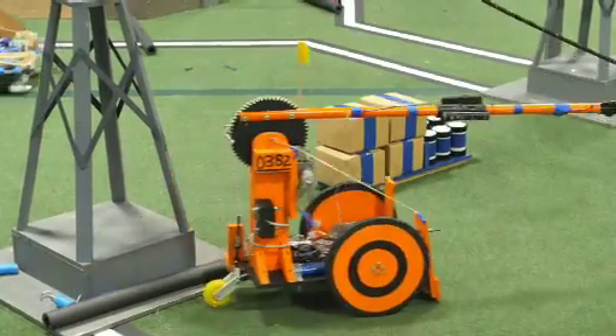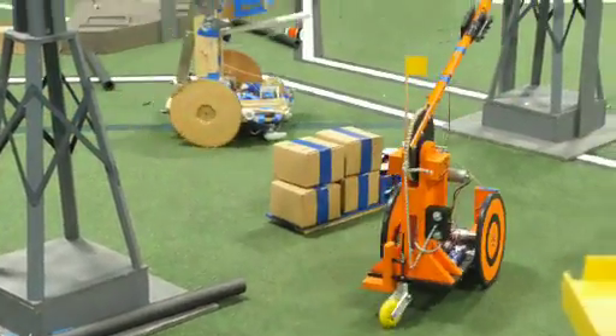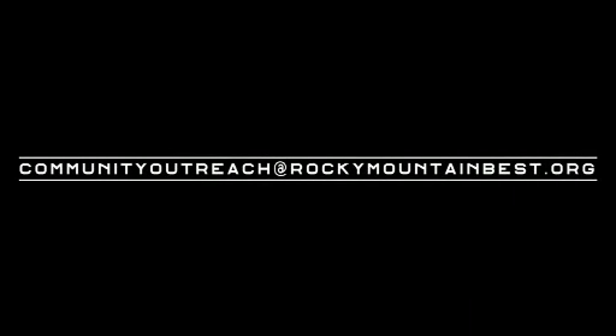For a complete list of school participants and winners, or to inquire about being a sponsor or participating as a school, contact us at rockymountainbest.org. We'd like to thank all of this year's generous sponsors for their support. If you'd like to be a regional championship sponsor, email communityoutreach@rockymountainbest.org.